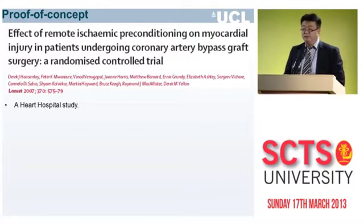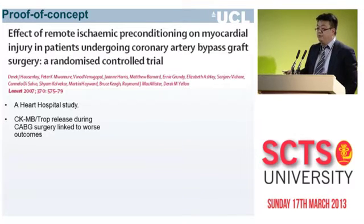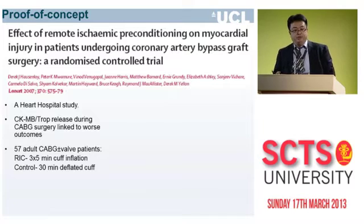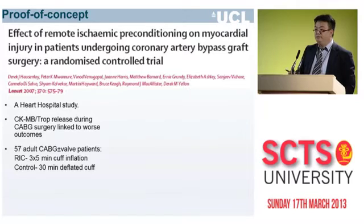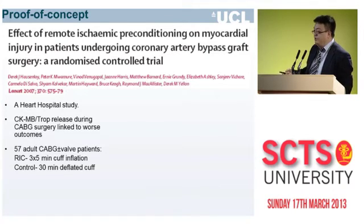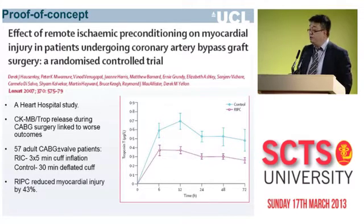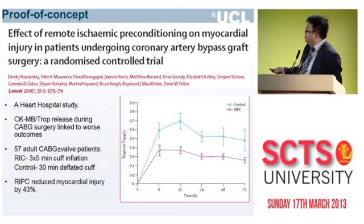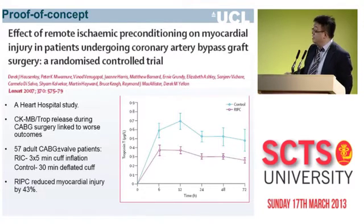This is one of the first proof-of-concept studies, published in 2007, undertaken at the Heart Hospital, in which 57 patients undergoing CABG plus or minus valve surgery were randomized to receive either remote ischemic conditioning or control. A blood pressure cuff was placed on the arm after anesthesia, inflated to 200 mmHg for five minutes, then deflated for five minutes, repeated three times. The primary endpoint was perioperative myocardial injury measured by troponin T release over 72 hours, and we observed a reduction in the AUC of about 42%.